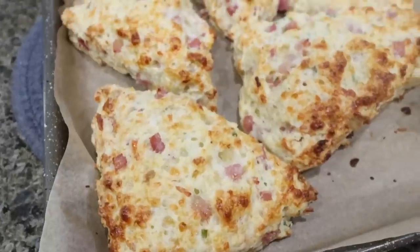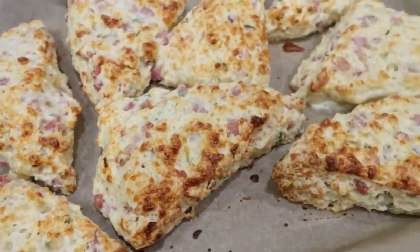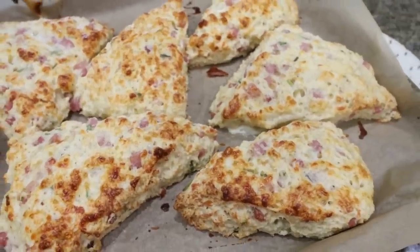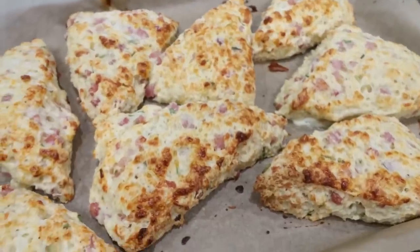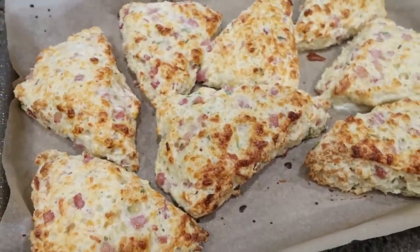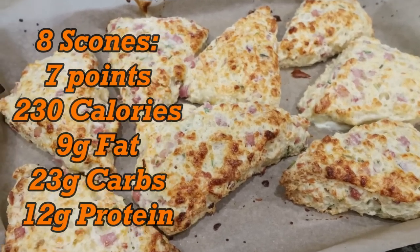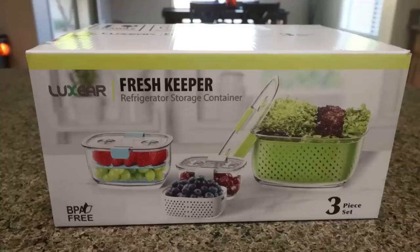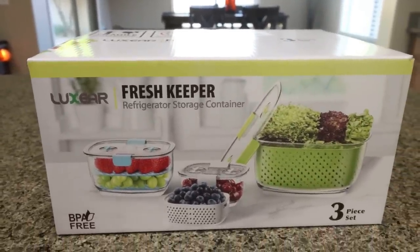I just pulled our ham and cheese scones out of the oven — can we talk about how amazing these look? I wish I had smell-o-vision because they smell so cheesy and savory. I'm planning on pairing these with some fruit and some eggs for a little extra protein. This is going to be such an amazing breakfast this next week. I'm going to put together some fruit for the week to have with my morning scone.